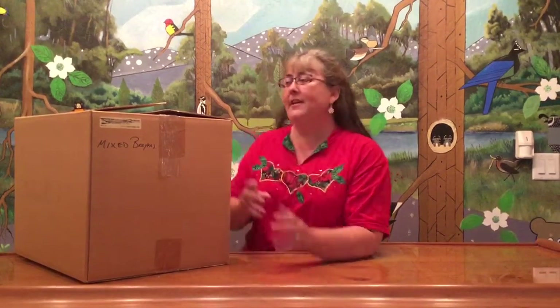Hi there. Welcome back to the Great Collection Unboxing. This week we have box 39. It is a very big box of mixed Breyers, so I have no idea what we'll find, but let's find out.